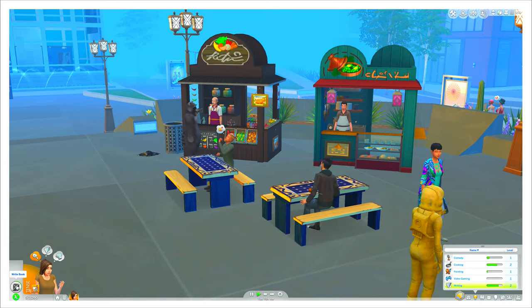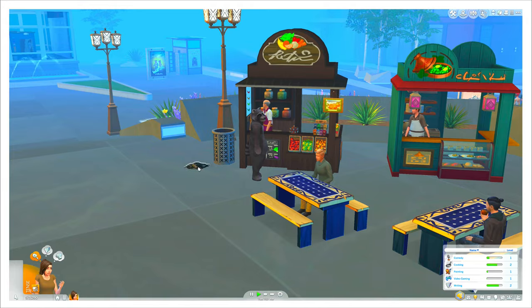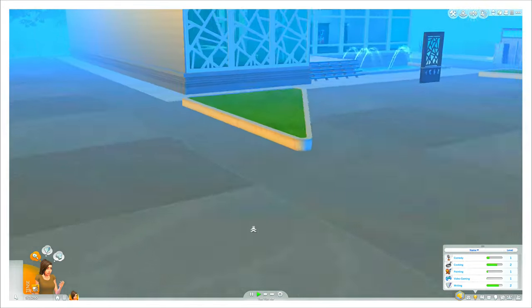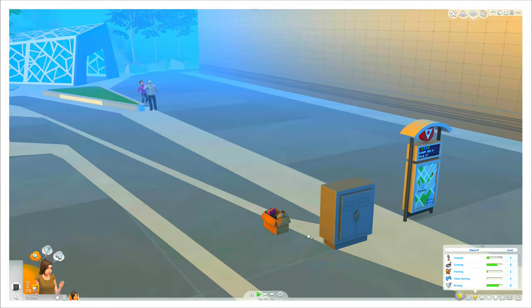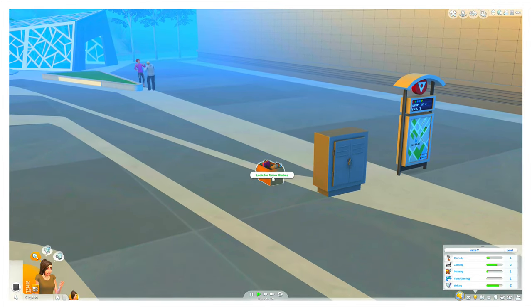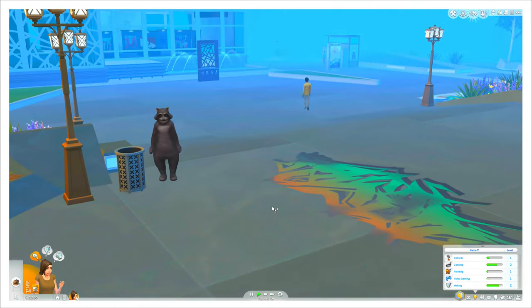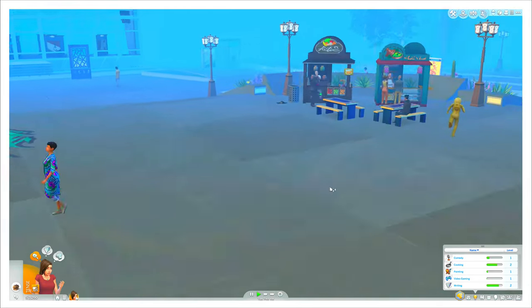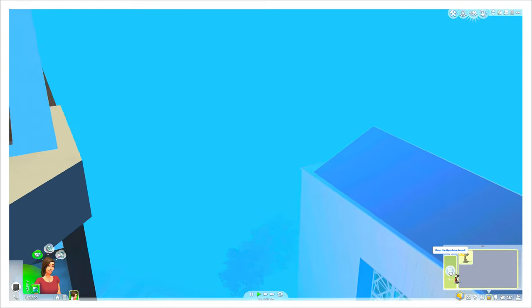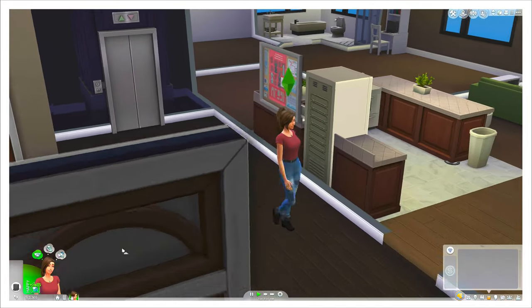She's gonna stop writing the book. I think it was over here — oh, right here. She's gonna go and look for snow globes, because she has a snow globe collection. Well, like, two snow globes, but it's still a collection. Why do I keep flying? I don't want to fly! I'm gonna sell it because it's 75 simoleons.